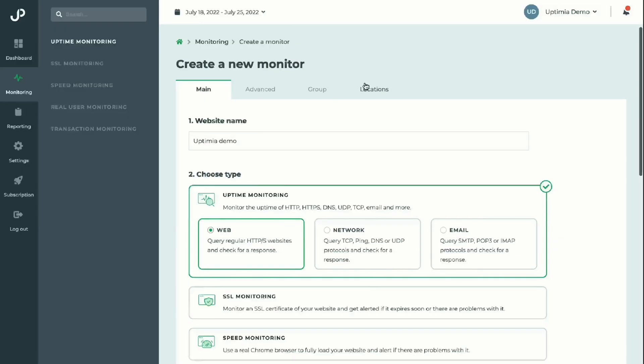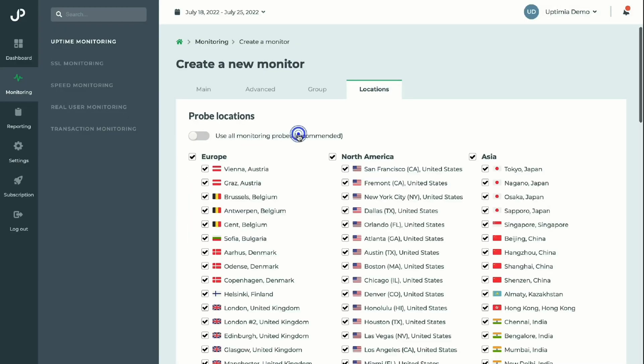Uptimia is a website uptime and health monitoring tool that helps you keep your site running smoothly. How? Well, with the biggest network of checkpoints around the world — over 170 worldwide points of presence — you can trust that your site is being monitored in the most effective way known to man. Now that's a golden taco if I've ever heard one.